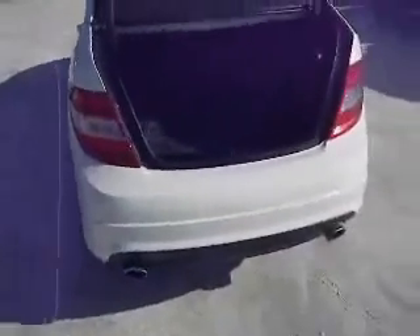Around the back here, you'll notice you've got dual exhaust. Plenty of trunk space, with your floor mats back here — nice and clean, excellent condition. There's also a spare tire underneath.